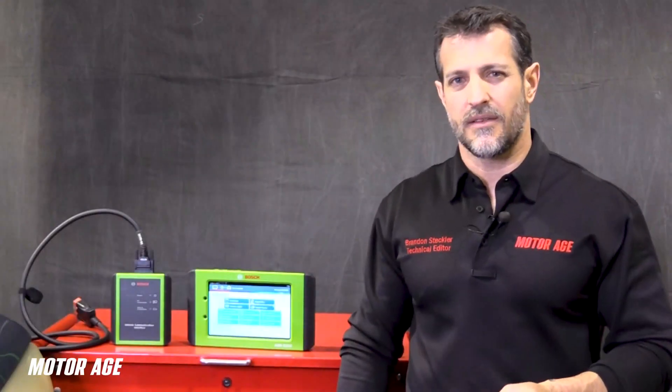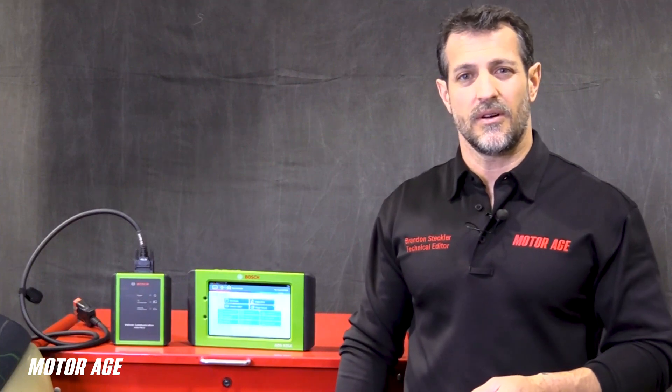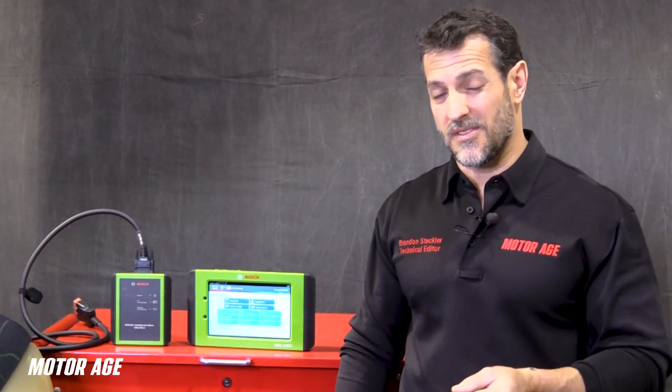When it comes to catalytic converter functionality, most technicians truly don't understand what happens inside that catalytic converter. And it leaves them with fear and anxiety when it comes time to making a diagnostic decision on whether or not to replace — many times — the very expensive catalytic converter.